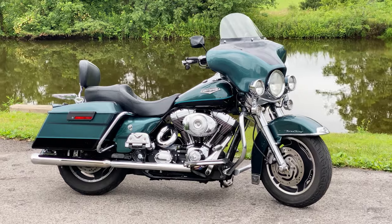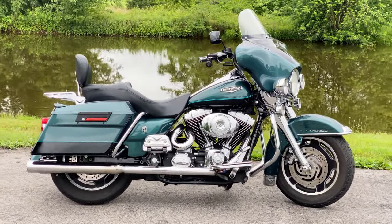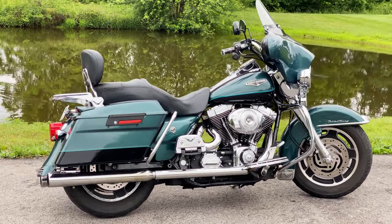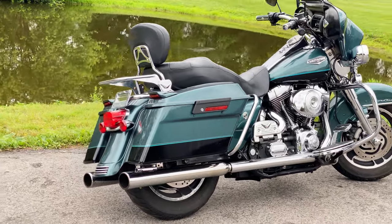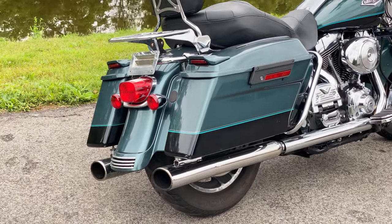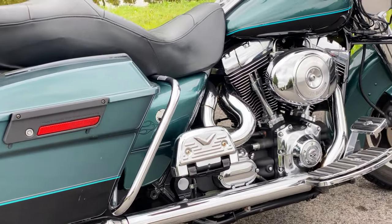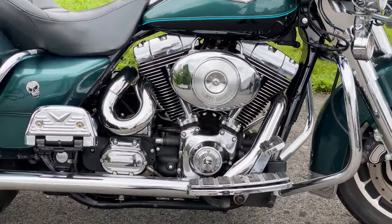Hello and thank you for tuning in to American Classic Motors. Today on this nice day we are visiting a 2001 Harley-Davidson Road King. This Road King is equipped with the 88 cubic inch twin cam motor and has a five-speed transmission.